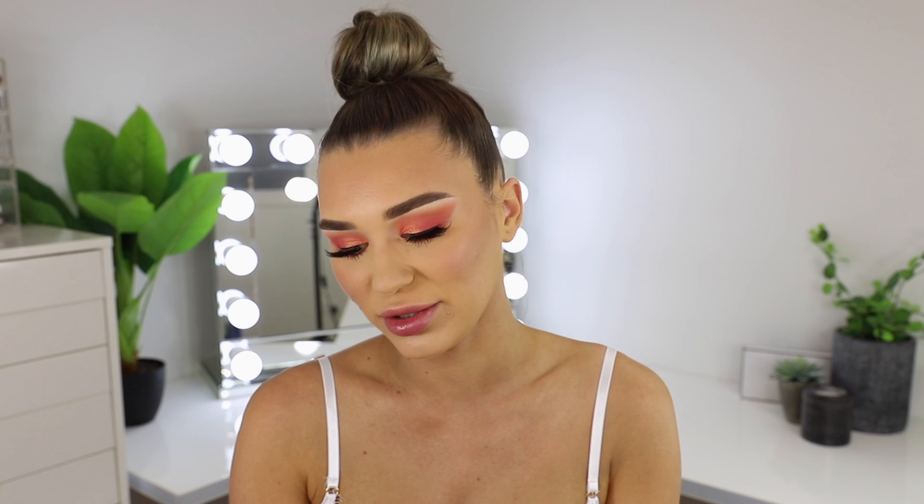For the blush I'm going in with the Laura Geller Baked Blush in the shade Pink Buttercream. The cheeks are concerning me so I'm going to try and overpower the bronzer with blush. Now let's move on to the highlighter — I'm taking the Pretty Little Glow by Doll Beauty.